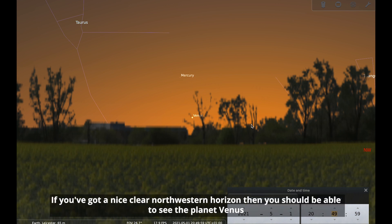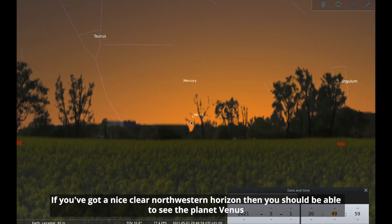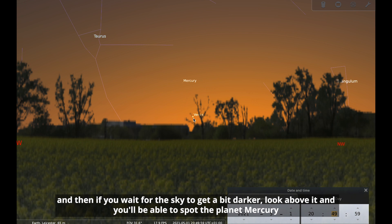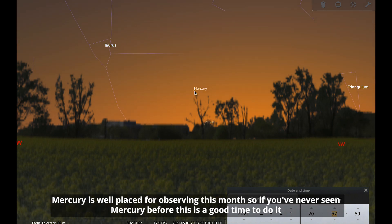If you've got a nice clear western, northwestern horizon, then you should be able to see the planet Venus. If you wait for the sky to get a bit darker and look above it, you'll be able to spot the planet Mercury. Venus will set quite soon and Mercury a little bit after that. Mercury is well placed for observing this month, so if you've never seen Mercury before, this is a good time to do it.